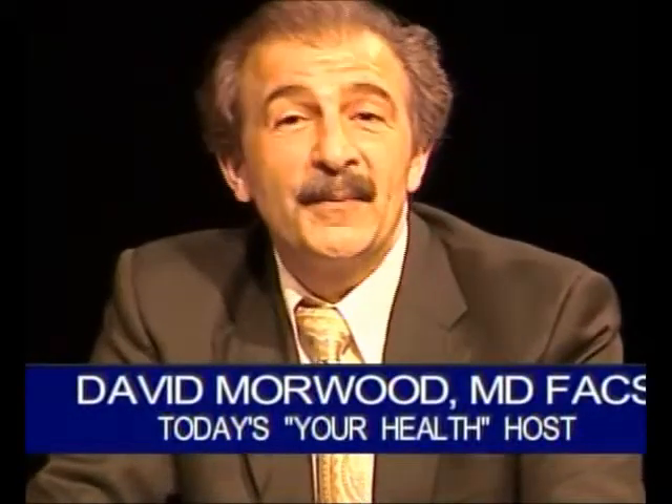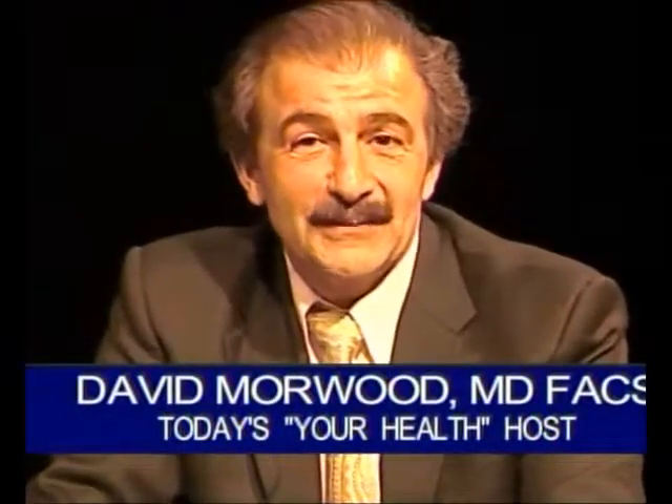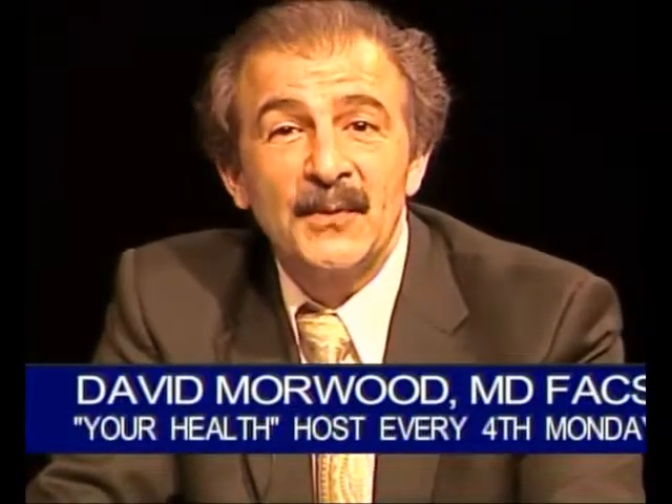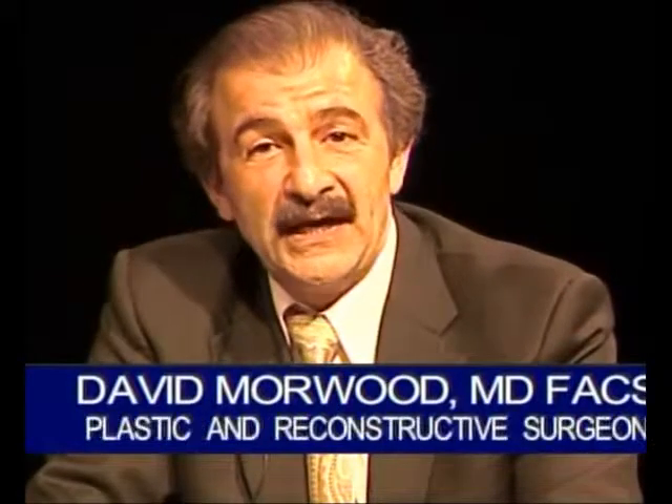For the next few minutes, I'd like to talk about plastic surgery for men. At one time, people had a conception that plastic surgery was only for women, only for Hollywood starlets. But people of all ages and both genders now very frequently come to my office to discuss a change in their appearance or for plastic and reconstructive surgery.